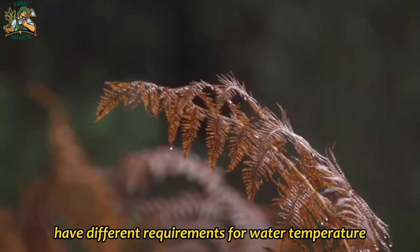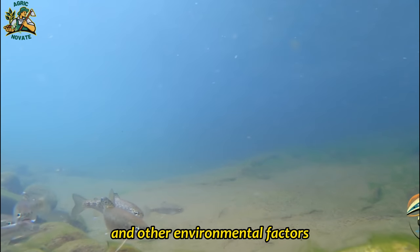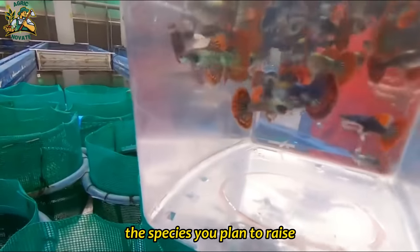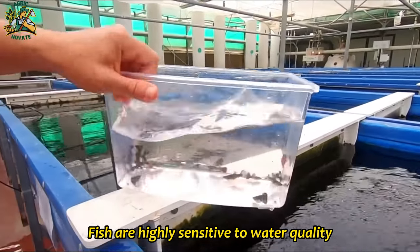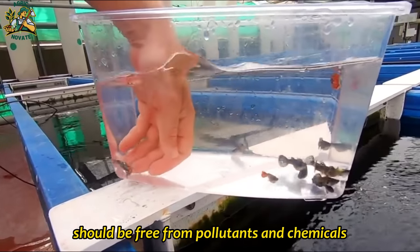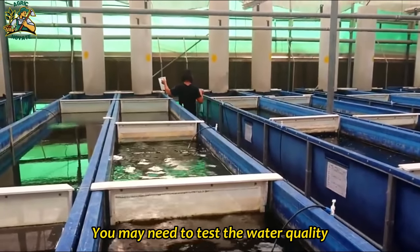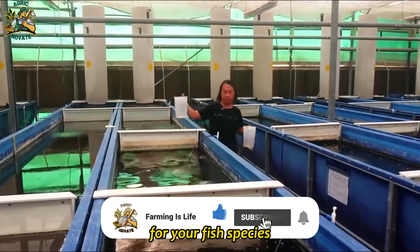Different fish species have different requirements for water temperature, oxygen levels, and other environmental factors. It's important to choose a site that can support the species you plan to raise. Fish are highly sensitive to water quality, and the water source for your farm should be free from pollutants and chemicals that could harm the fish. You may need to test the water quality at potential sites to ensure it meets the requirements for your fish species.